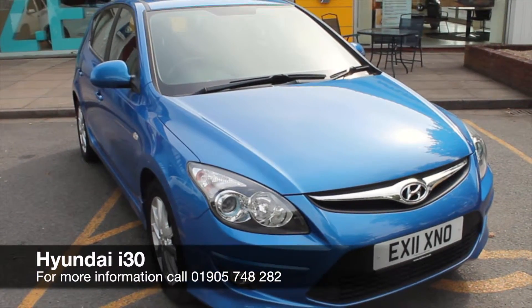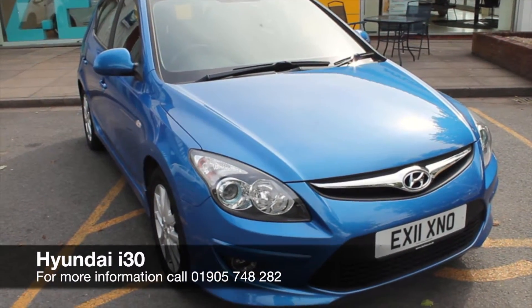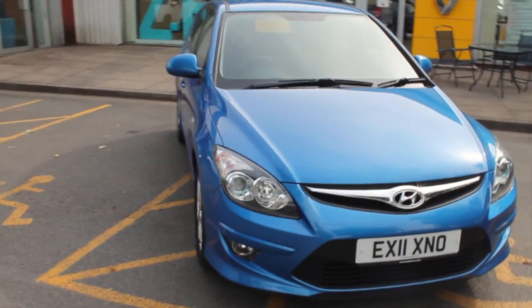Hello, welcome to Hilton Renner in Worcester. My name is Robert and today I'll be showing you around the Hyundai i30 1.4 Comfort that we currently have in stock.